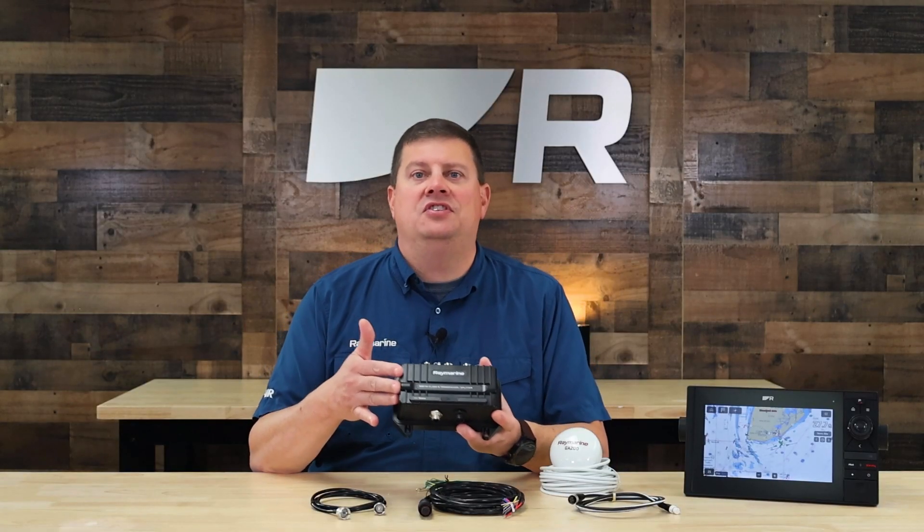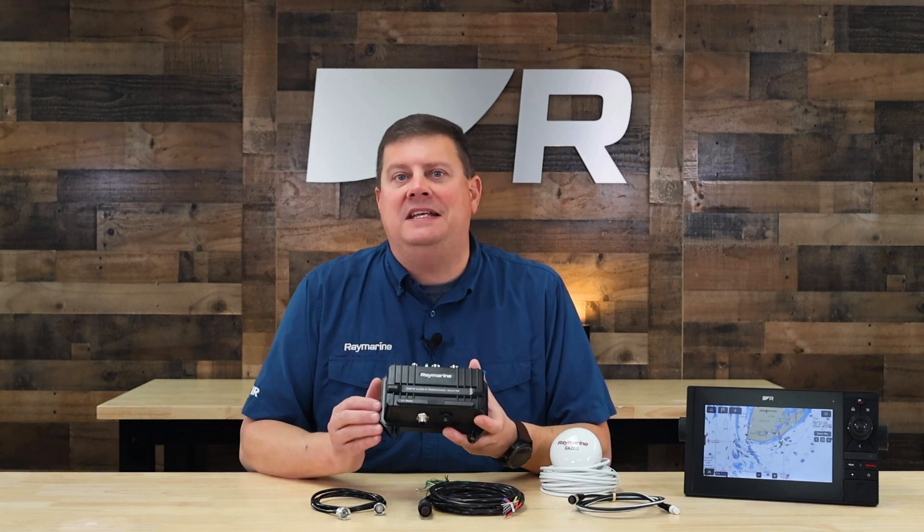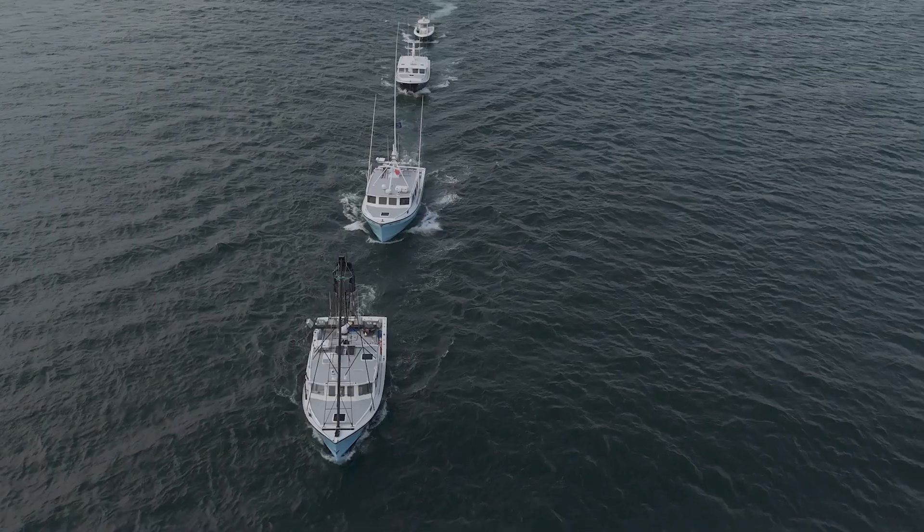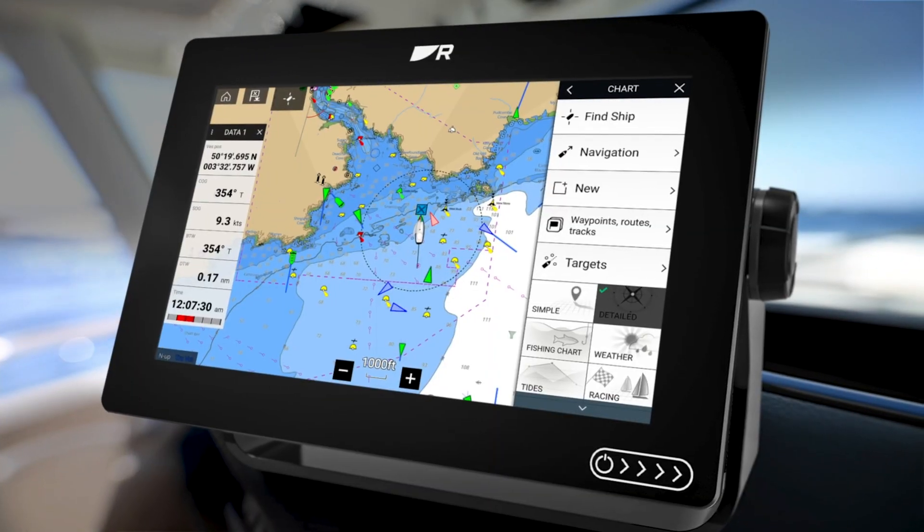AIS-700 uses the very latest SOTDMA networking technology, which gives it a longer range and faster performance than prior generations of AIS transceivers.